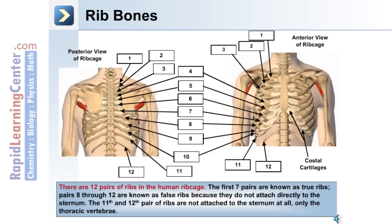As you can see in this posterior and anterior view of the rib cage, the first pair of rib bones is adjacent to the clavicle. The 11th and 12th pair are free-floating ribs, meaning they do not have attachment at the anterior portion of the rib cage. There are 12 pairs of ribs. The first seven are known as true ribs. Pairs 8 through 12 are known as false ribs because they do not attach directly to the sternum, and the 11th and 12th pair attach only to the thoracic vertebrae at the dorsal or posterior side.